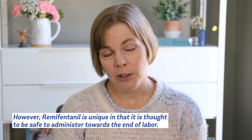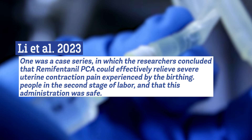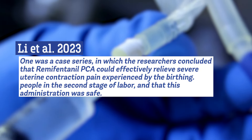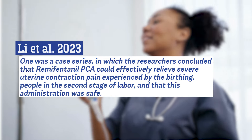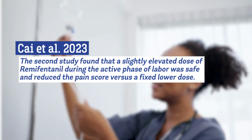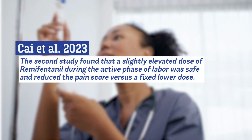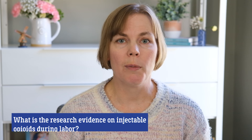However, remifentanil is unique in that it's thought to be safer to administer towards the end of labor. I found two small studies that looked at the effects of remifentanil in the second stage of labor, meaning the pushing phase. One was a case series in which researchers concluded that remifentanil given by a PCA pump could effectively relieve pain from severe uterine contractions in the second stage and that this was safe. The second study found that giving a slightly higher dose of remifentanil during the active phase when you're 6 centimeters or more dilated was safe and reduced the pain score.